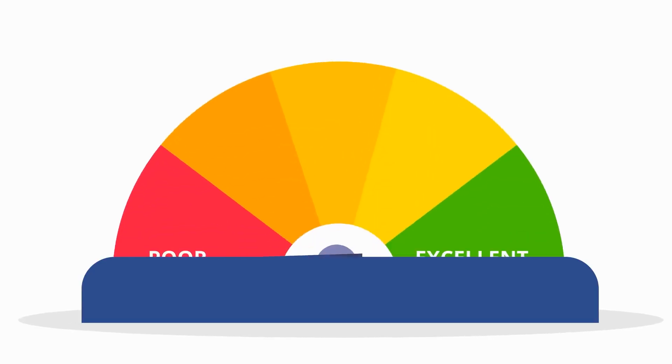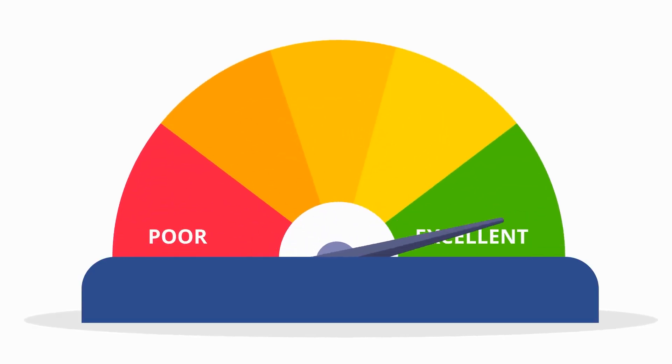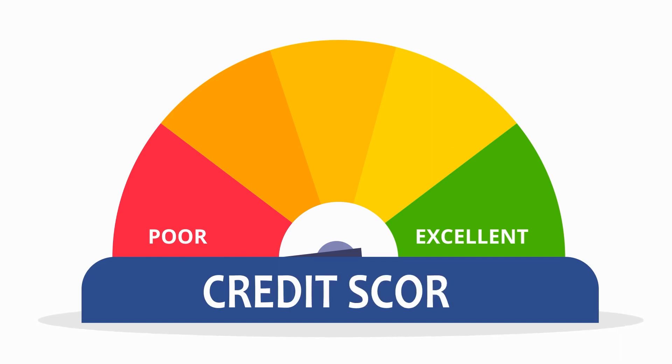If you want access to the best interest rates and financial deals, you need a good credit score. There are a number of reasons why it might need a boost, so let me take you through 10 easy steps to nudge that number a little bit higher. Whether it's opening a new bank account or getting a mortgage, I'll talk you through how to get your credit rating up.